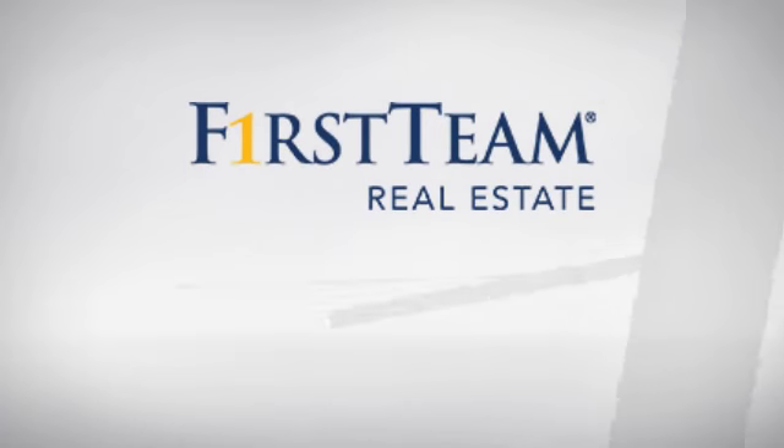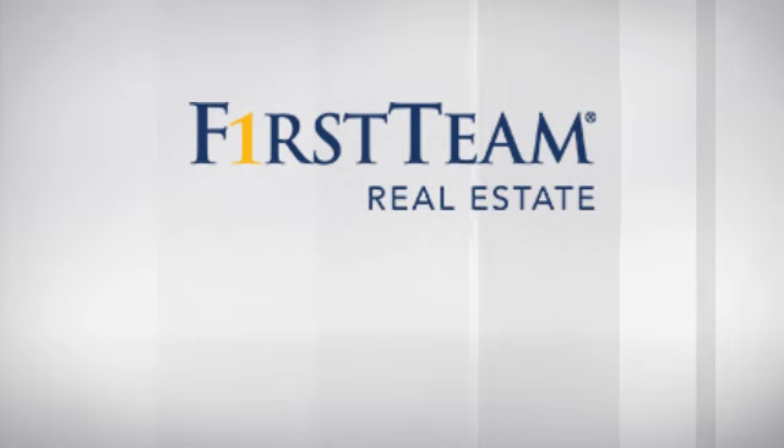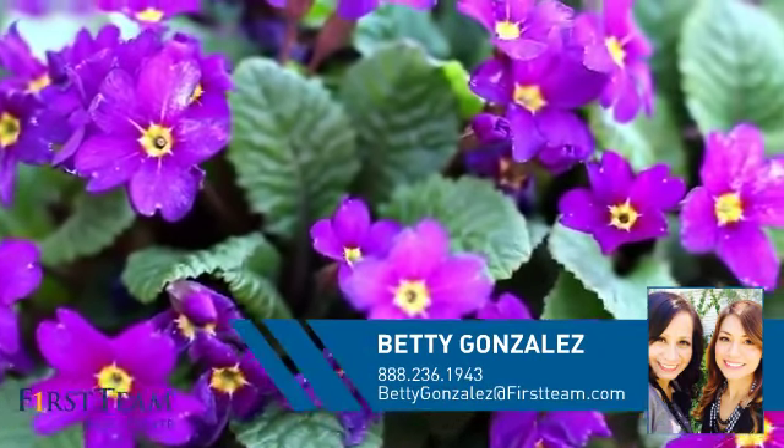At First Team Real Estate, you'll find a place you'll feel right at home in. This video is brought to you by your real estate agent, Betty.